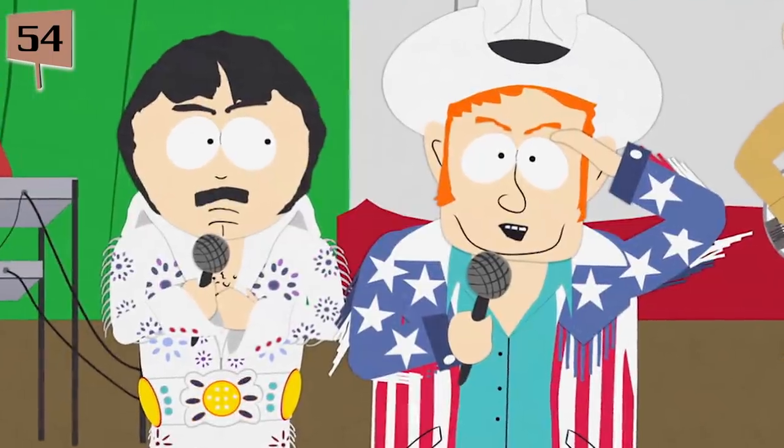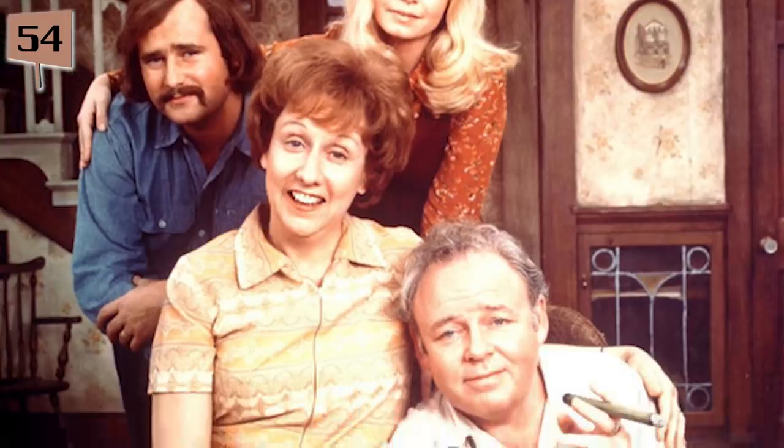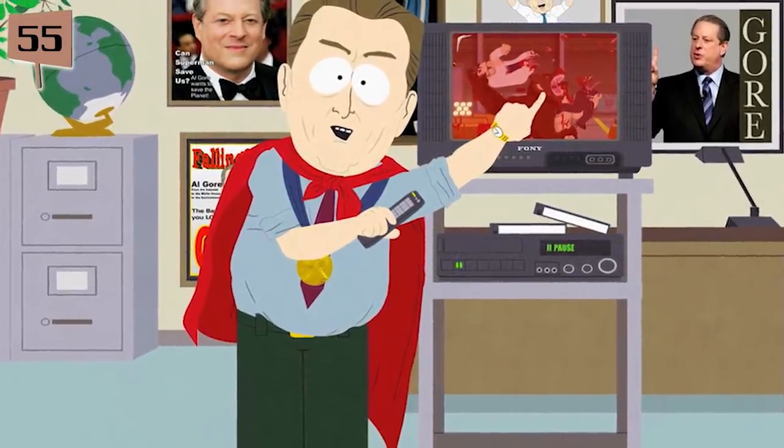Fact 54. In the episode I'm a Little Bit Country, Benjamin Franklin was voiced by none other than Norman Lear, who is responsible for creating the TV classics All in the Family, The Jeffersons, and Sanford and Son. Fact 55. ManBearPig is an allegory for global warming. Parker and Stone came up with the idea after watching former Vice President Al Gore's documentary An Inconvenient Truth, in which Gore repeatedly preaches about the dangers of global warming and how nobody takes him seriously.